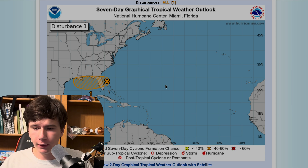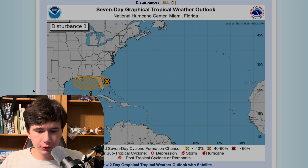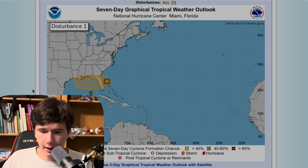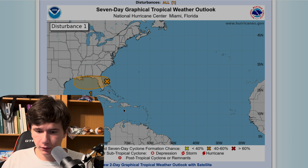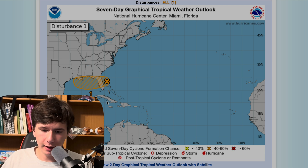What is going on? We have some weather to talk about here real quick. The National Hurricane Center has upgraded this little disturbance off the east coast of Florida to a 40% chance of formation in the next seven days.